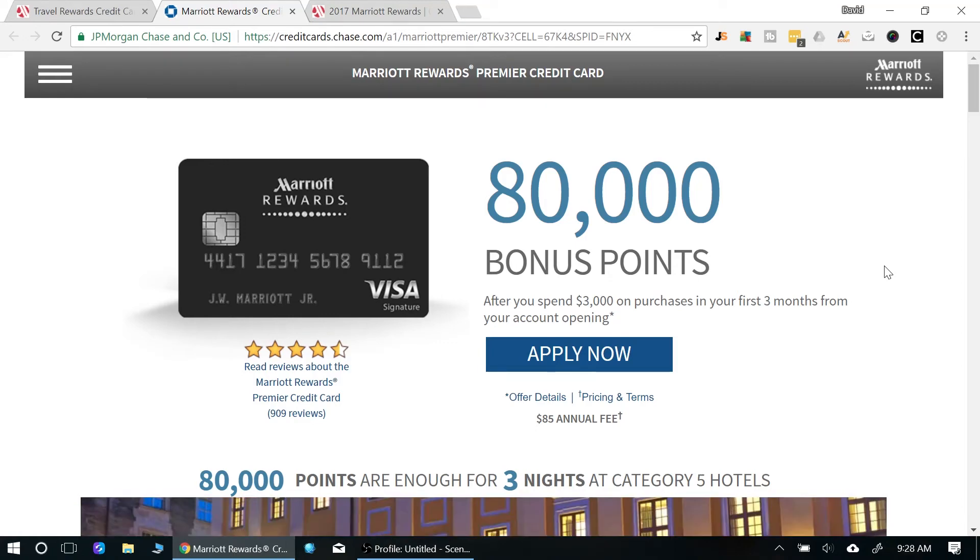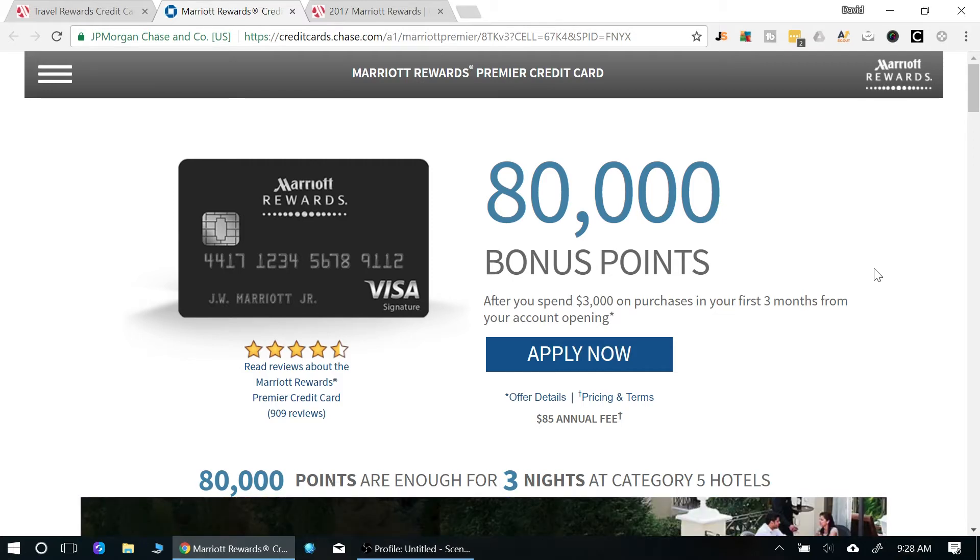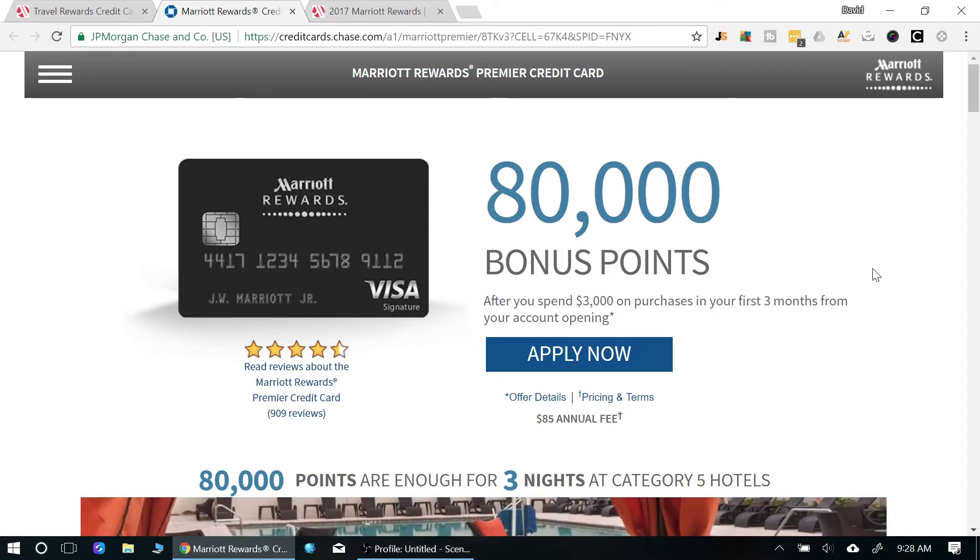What's going on everybody, David here. Today we're talking travel rewards credit cards — specifically the Marriott Rewards Premiere credit card. If you're new to the channel, please hit the subscribe button and don't forget to hit the little bell icon so you can get future updates on my videos.